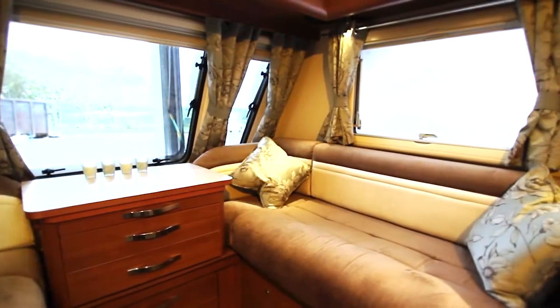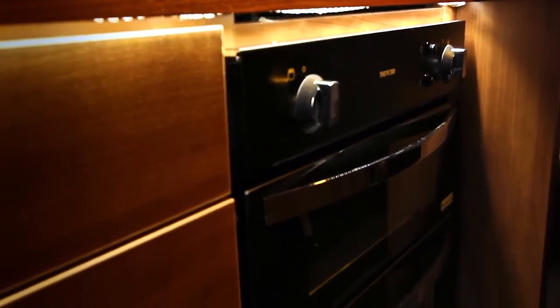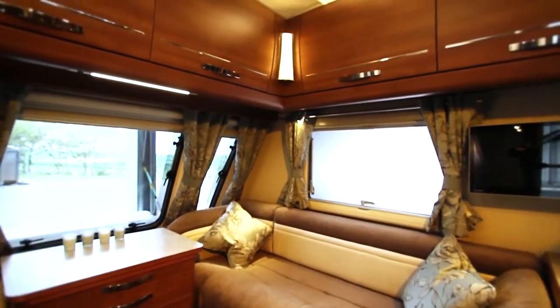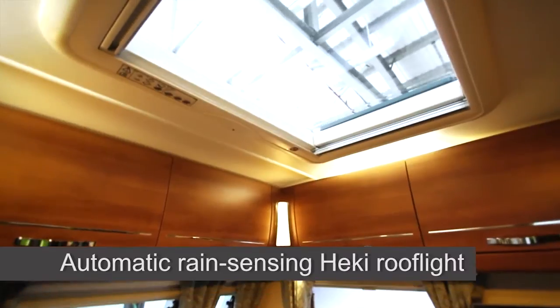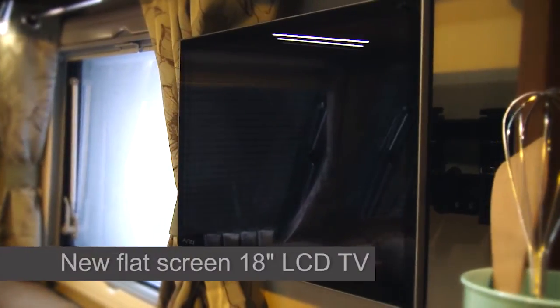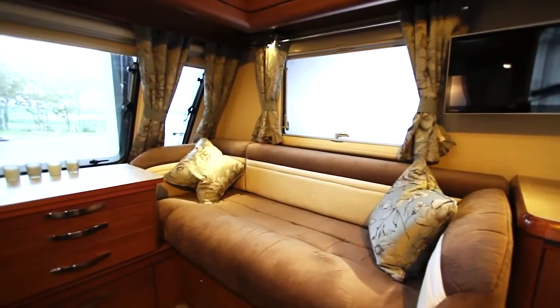The high standards don't let up when it comes to technology, with the Buccaneer boasting a dazzling array of cutting-edge gadgets. Chief amongst these is the motorized roof mount which closes automatically as soon as it starts to rain. Buccaneer owners will also find a flat-screen 18-inch HD TV which can play anything from DVDs to Freeview channels and even satellite TV.